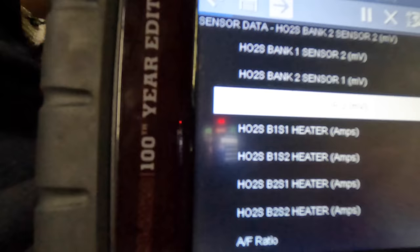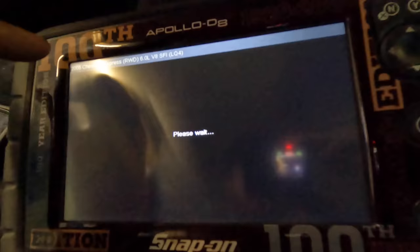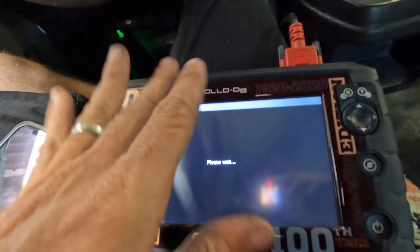Looking at data for the O2 sensors — bank two sensor one is our affected one with the trouble codes. These are the heater pins, not the actual air-fuel ratio monitoring section. We can see the amp draw on this particular sensor is 0.12 amps, whereas the rest are hovering right around half an amp. So we do have a discrepancy in how much current that sensor is drawing. I suspect that's a faulty sensor. I'm going to let the sales guys give this customer a call, gather more details, and then make decisions after that.